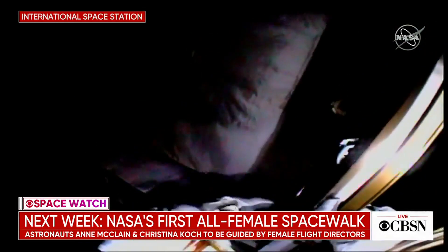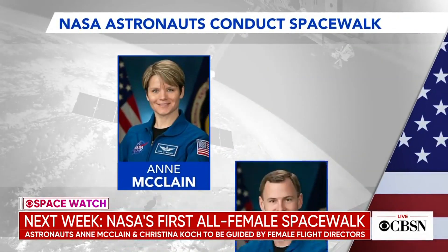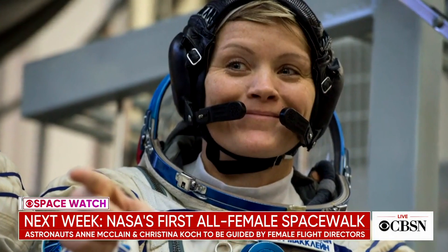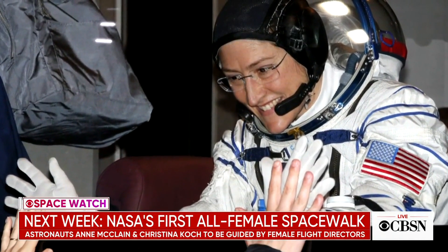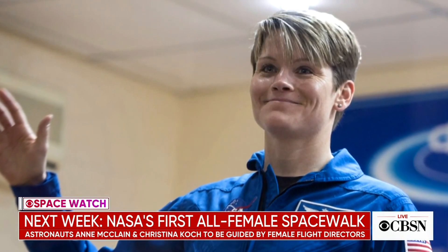The first female spacewalker was a Russian cosmonaut, Svetlana Savitskaya, back in 1984. U.S. astronaut Kathy Sullivan went out that same year and became the first U.S. female spacewalker. When Anne McClain and Christina Koch go out next Friday, they'll be the 13th and 14th female spacewalkers in the history of doing these sorts of things. It's worth noting because it is something new, but I think if you ask either of the two astronauts, they would say they just want it to be counted like any other spacewalk.